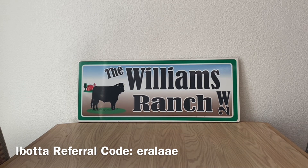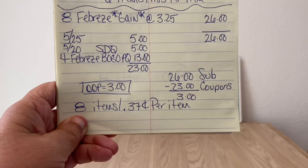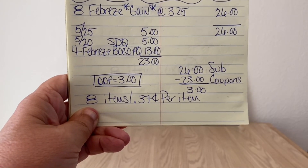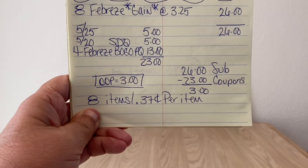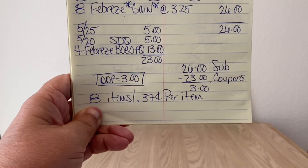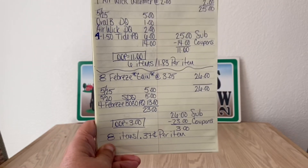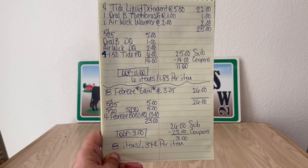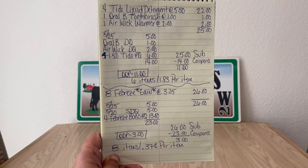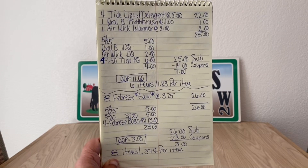Let's recap the Febreze deal: pick up eight Febreze gain-scented products at $3.25, using the product-product-coupon method. That gives a $26.00 subtotal. Enter your number: $5 off of $25 comes off, $5 off of $20 store DQ, and you hand over four Febreze buy-one-get-one-free paper coupons — totaling $23.00 in coupons. $26.00 minus $23.00 means just $3.00 out of pocket for eight items — 37 cents per item. Febreze gain-scented products retail at $3.25 each, so that's almost a 90% savings.